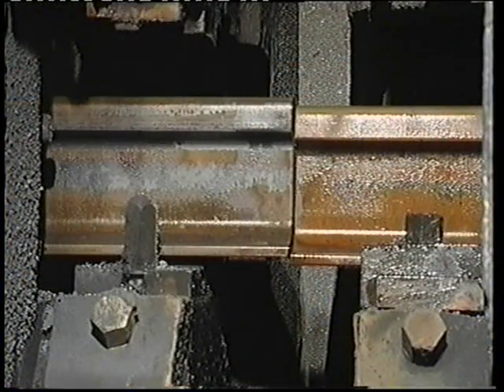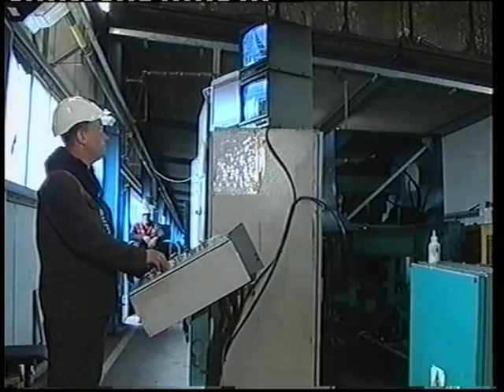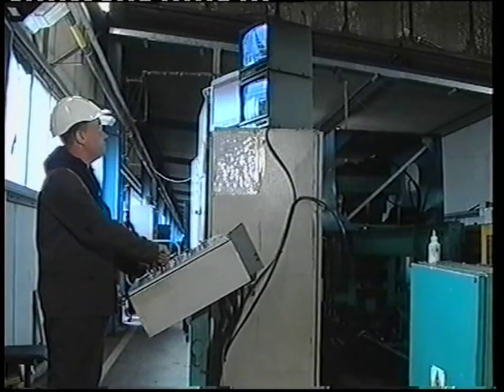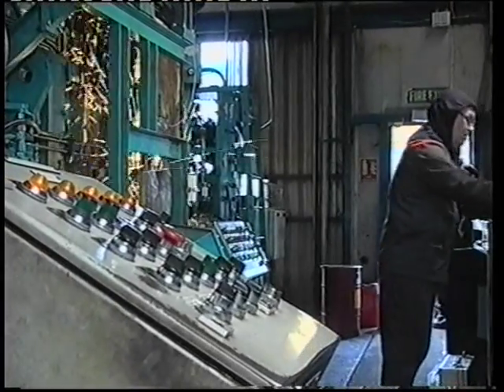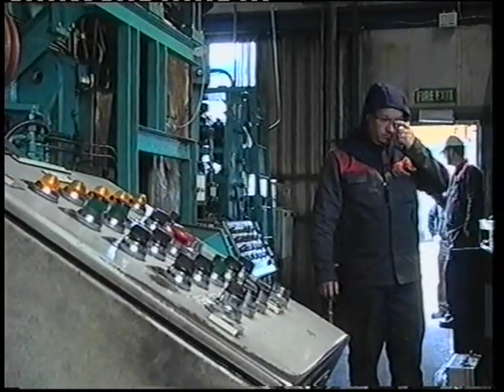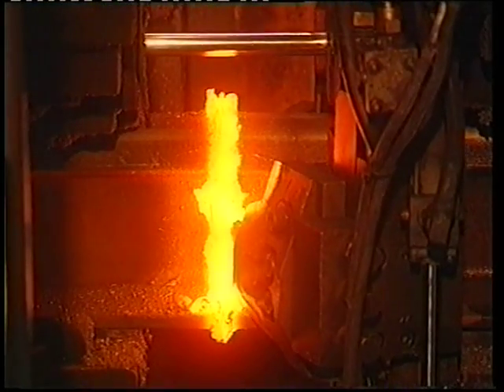The rails are moved along conveyors and have their end profiles cleaned to ensure good electrical contact is made between the rail ends inside the welding machine. The machine joins the rails together using the flash-butt welding method. Electrical energy melts the two rails together by passing around 70,000 amps through them.